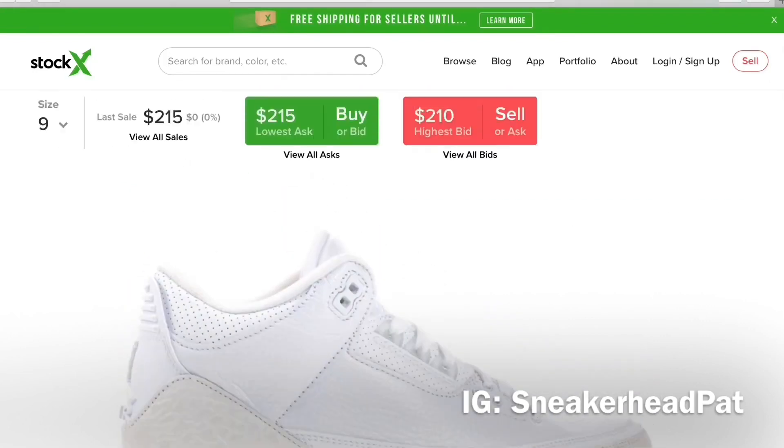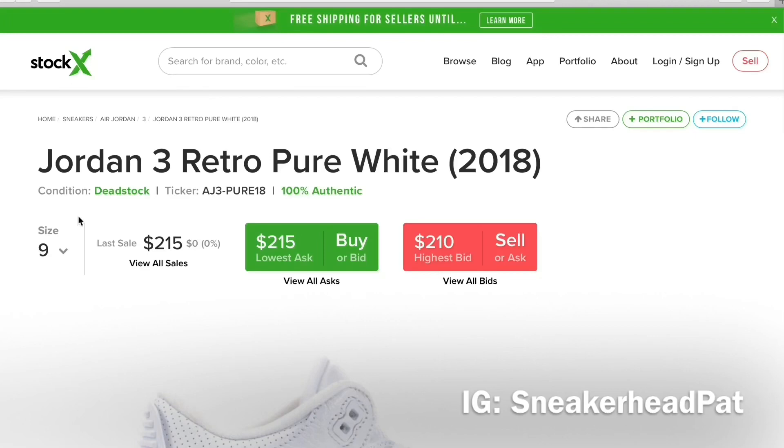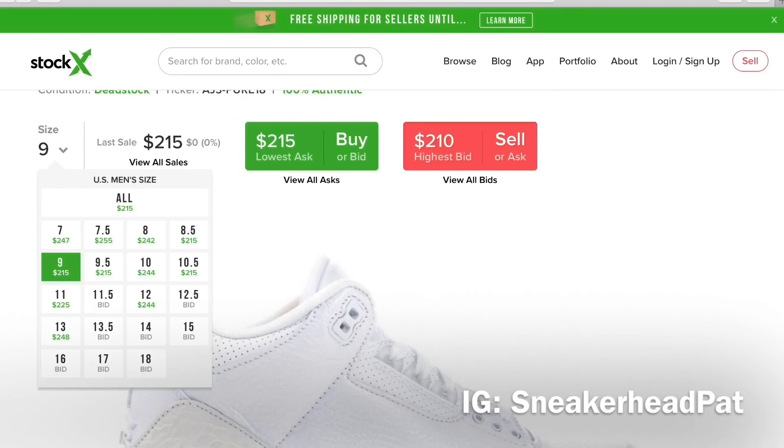Pure Money Threes — that's more reasonable right there, $215. I can get jiggy with that $215. But that's crazy though — these don't come out for another two months and they're already on Stock X for a little over retail.